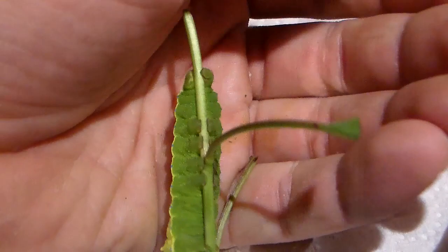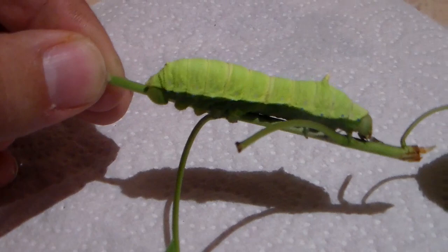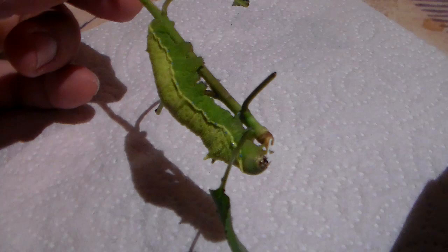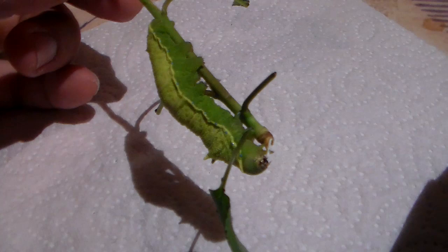I'm breeding these moths in captivity — it's my hobby. I got these from Japan. It's an Asian species of silk moth, and they're really pretty cute. But the adult moths, in my opinion, are even better. This was a quick rundown of the squeaking silk moth. They're pretty easy to breed on hawthorn or cherry and many other plants. I was just hoping to explain this. That was all. Thanks for watching.